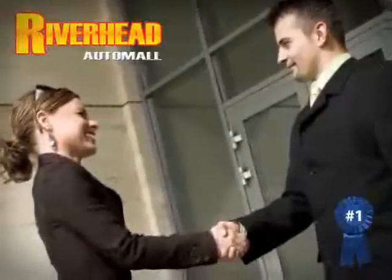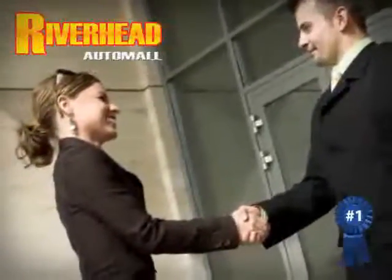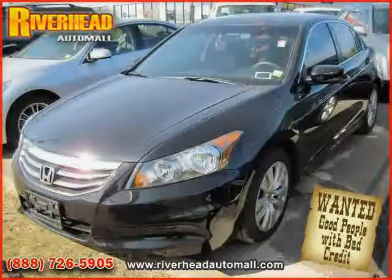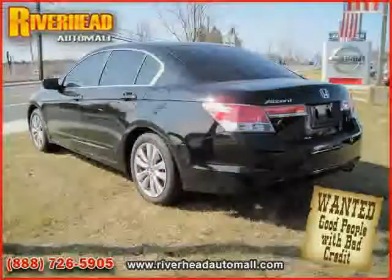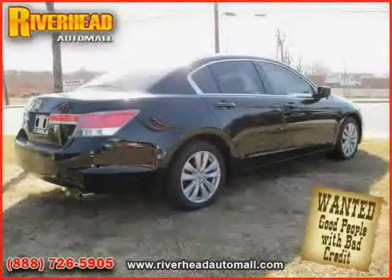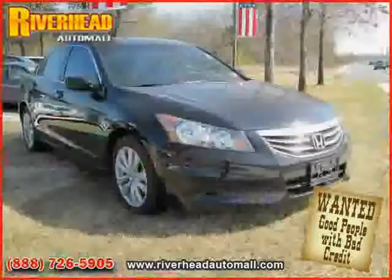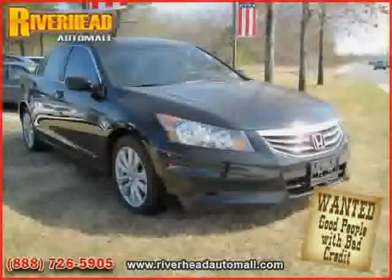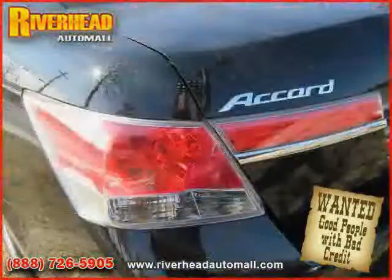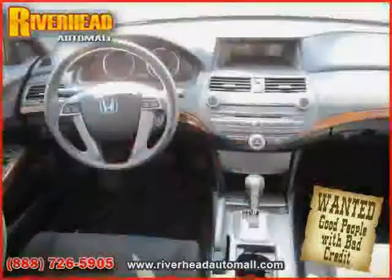Great savings are available on vehicles like this 2011 Honda Accord sedan, equipped with cloth interior, cruise control, power driver seat, power tilt sliding sunroof, heated mirrors, driver and passenger side airbag, front wheel drive, traction control, four wheel anti-lock brakes, rear head airbag, side head airbag, and vehicle anti-theft system.